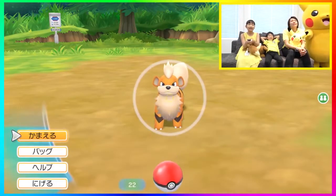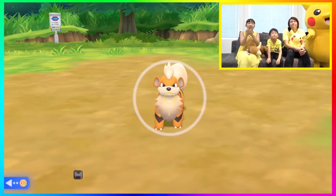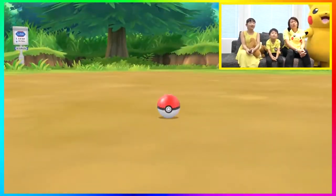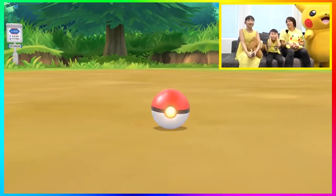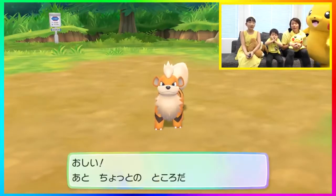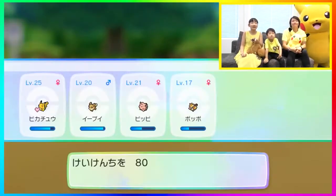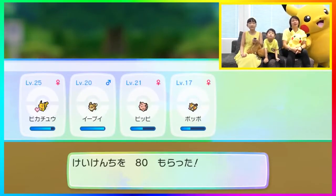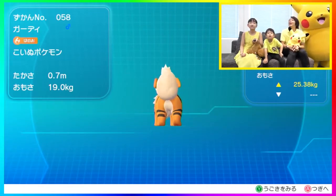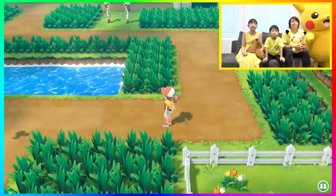Jigglypuff runs left and then Growlithe is still right there, attacking the trainer and jumping into a catch phrase where the trainer has an opportunity to catch Growlithe. I think this is pretty cool because again, if we do see a shiny Pokémon in the wild and get intercepted by a Rattata or a Pidgey flies into you, you're still going to be able to go after that shiny Pokémon once you're out of that initial encounter.